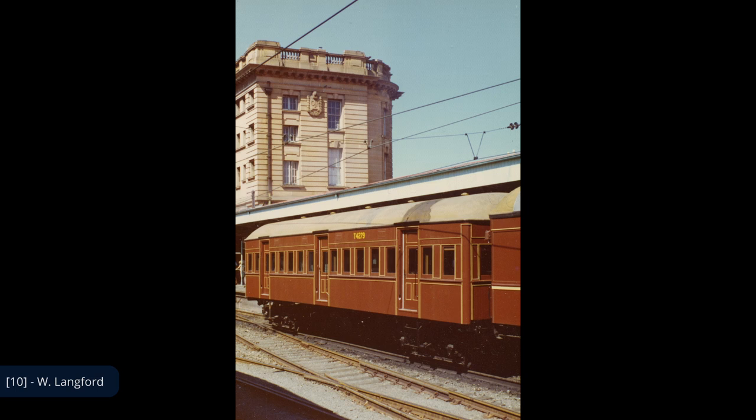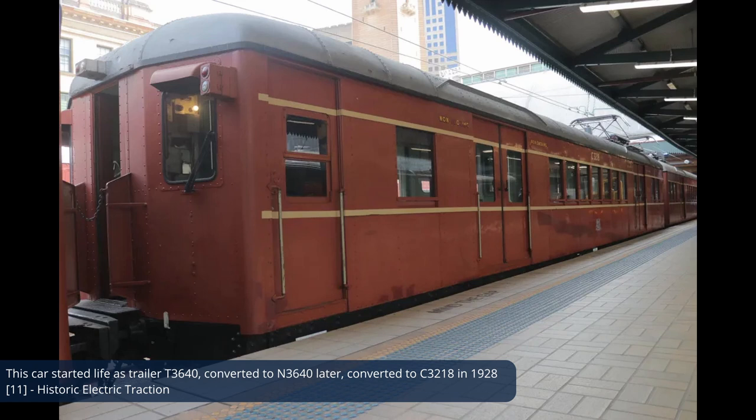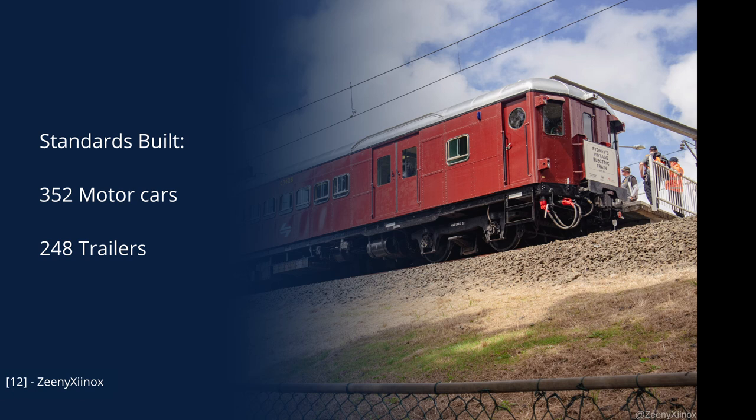In 1926, locally produced carriages built by Clyde Engineering and Walsh Island Dockyard began to be delivered. Curiously, these early standards were all motor cars, with the first trailers only being delivered in 1927. This wasn't an issue, however, as Bradfield trailers made up the imbalance of the fleet. Additionally, several Bradfield and standard motor cars were delivered as non-controlled motor cars and trailers, designated with an N and a T respectively, but these were all converted back to normal motor cars between 1928 and 1929. In total, 352 standard motor cars were built.